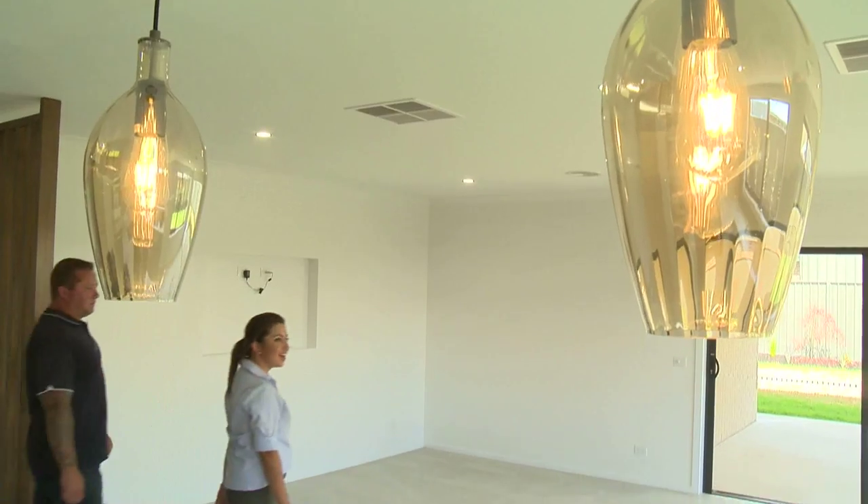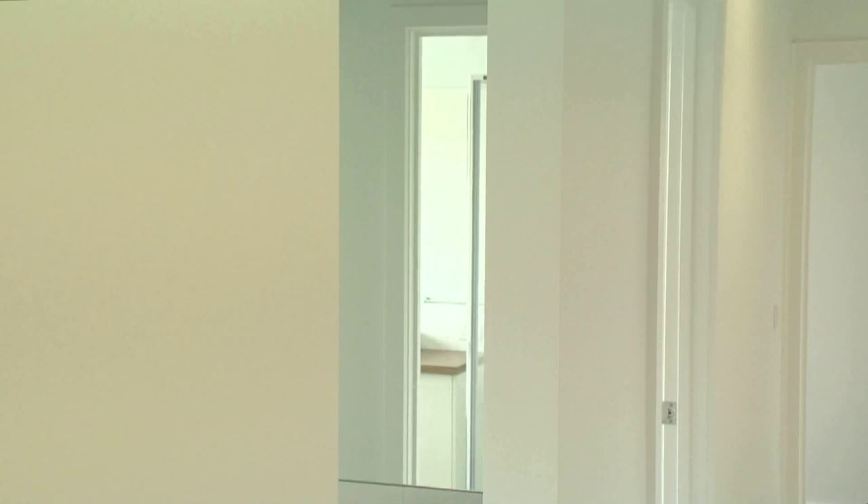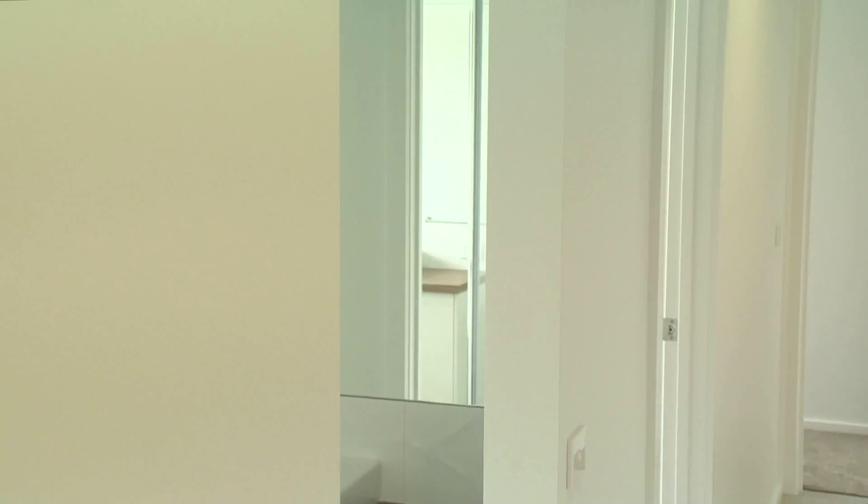It's the first thing that people look at when they come to their new home for handover — they want to know that the walls are straight, the walls are even, and that there's a good finish on the paint. So plasterboard is a very integral and important part of the building process.